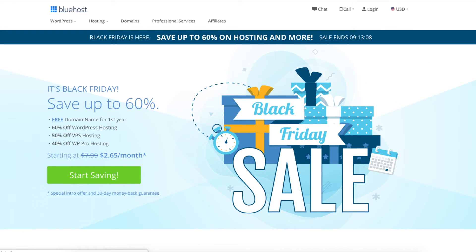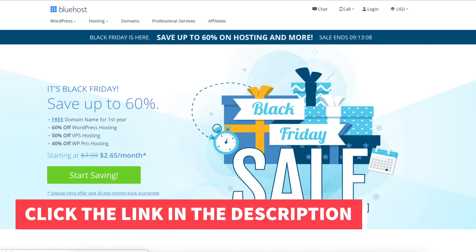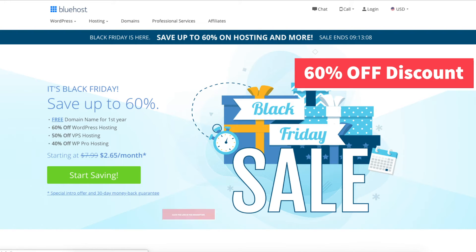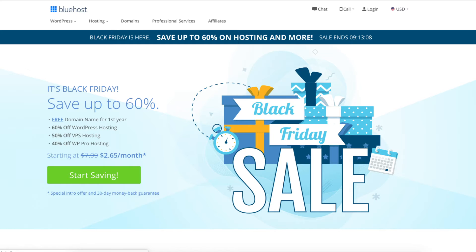To get this Bluehost Black Friday deal or Bluehost Cyber Monday Discount, just click the link provided below in the description. You don't need to do anything else — it is automatically applied by visiting the link. You will get Bluehost hosting for as low as $2.65 a month.